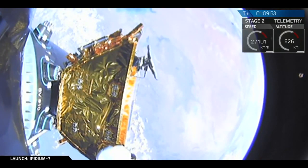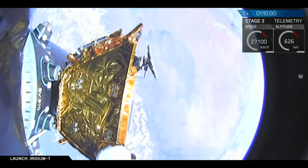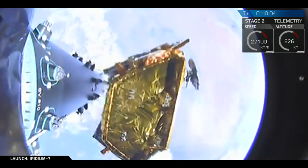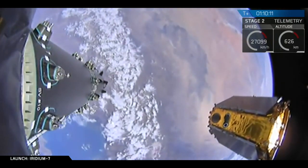Coming up on the deployment of the ninth satellite. That should be the one right smack dab in the middle of the field of view. And off to the right, I think you can also see one of the other Iridium satellites as we begin to trail along. Payload deploy confirmed. Another great view of an Iridium satellite coming off of the Falcon 9 dispenser mounted on the second stage.